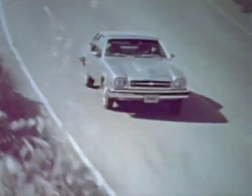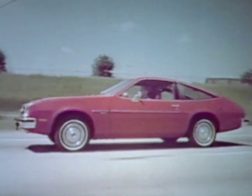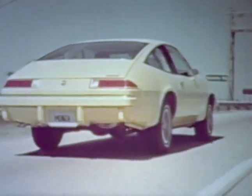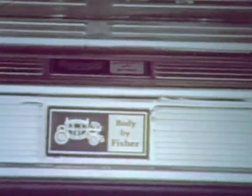The 1979 Chevy Monza — designed and engineered to be stylish, practical, fuel efficient, economical to own and operate, and featuring the designed-in value of quality Body by Fisher construction.